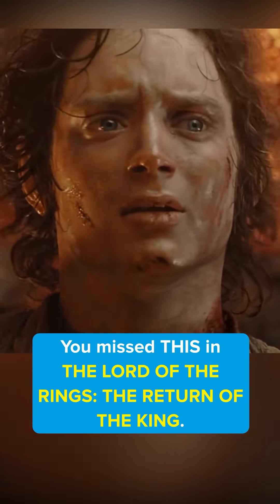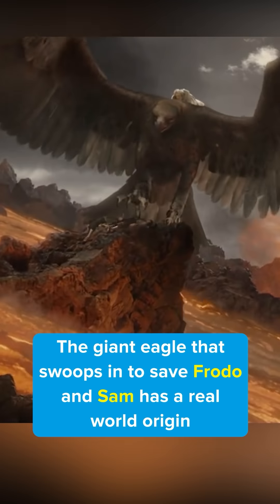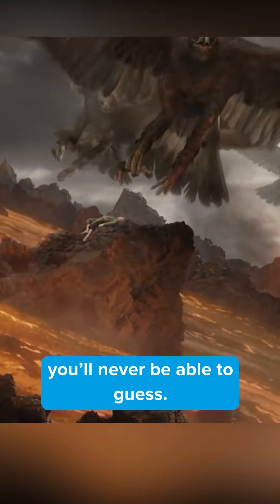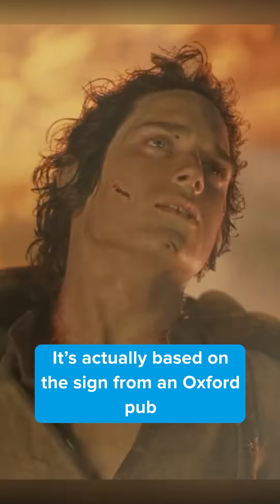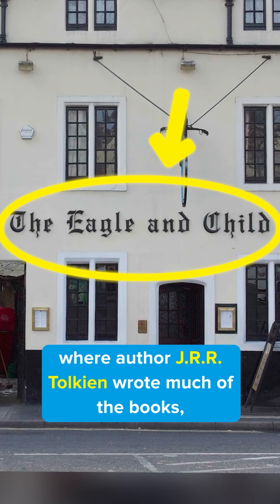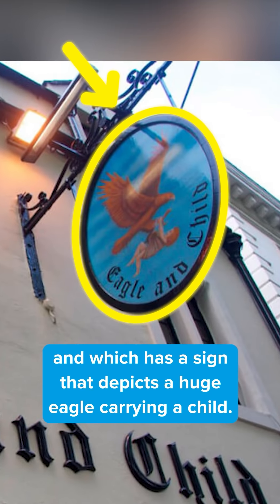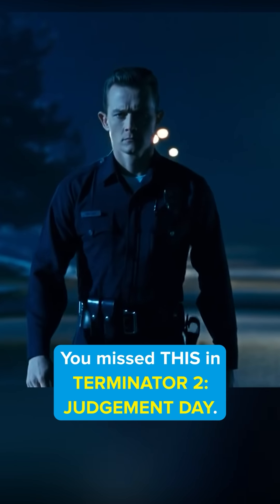You missed this in The Lord of the Rings: Return of the King. The giant eagle that swoops in to save Frodo and Sam has a real-world origin you'll never be able to guess. It's actually based on a sign from an Oxford pub called The Eagle and Child, where author J.R.R. Tolkien wrote much of the books, and which has a sign that depicts a huge eagle carrying a child.